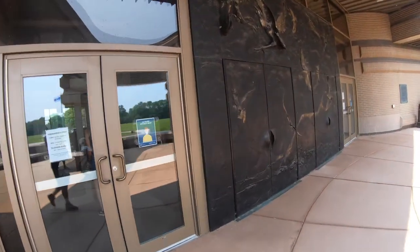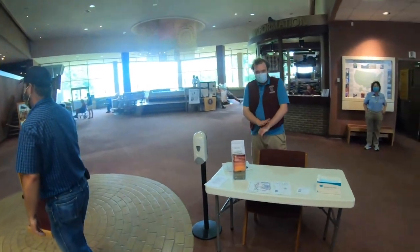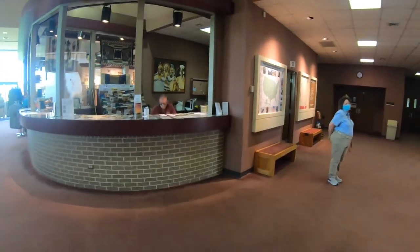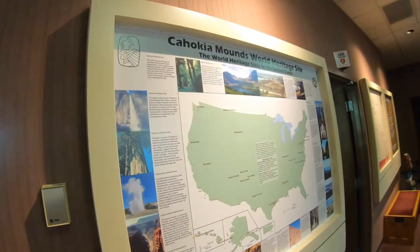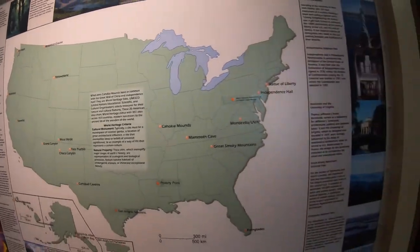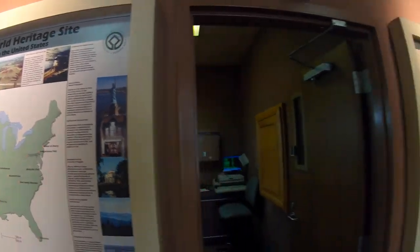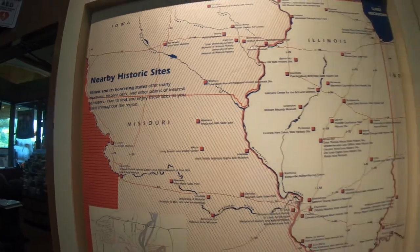A lot of people think it was a big trading post, and that's why you'll find copper from Lake Superior and other things from distant places. When you walk into the museum it's really cool because it shows you other world heritage sites you could actually check out. I didn't realize it before — I'm learning as I go — but world heritage sites are like the coolest places to visit because they cover all the major points of an area.